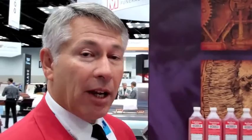We have multiple kinds of products. We have arterial chemicals, we have cavity chemicals, we have pre-injection chemicals, and we have disinfectant chemicals.